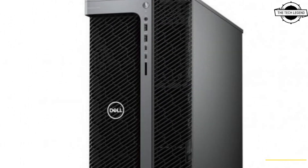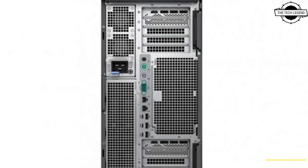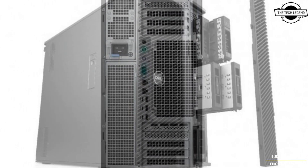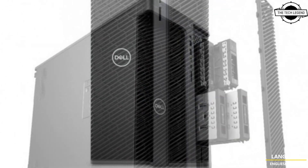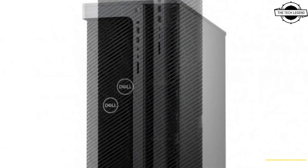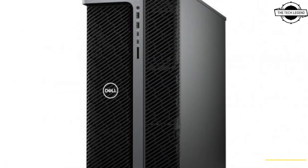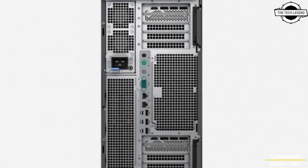Dell launched the Dell Precision 7960 tower, a workstation with exceptional power and expandability. This tower-type workstation boasts the latest Intel Xeon W3400 series and can also be configured with a 56-core Xeon W9-3495X CPU, making it Dell's most powerful tower yet.